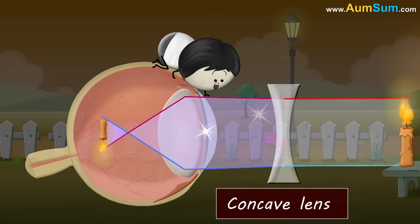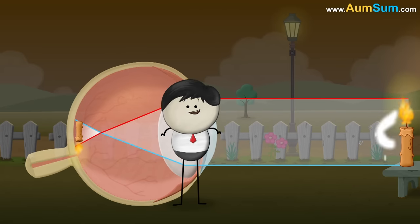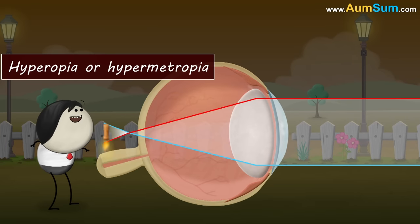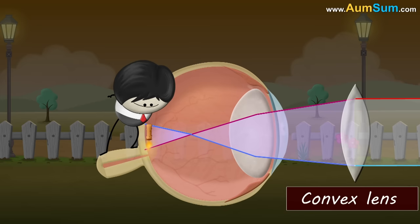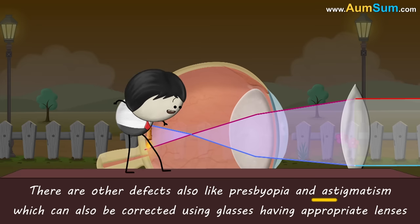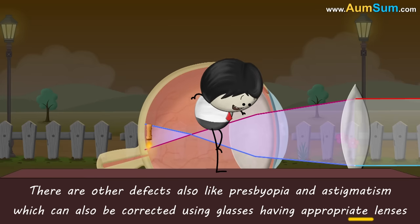Myopia can be corrected using glasses having concave lenses. Whereas when light gets focused behind the retina, the defect is called hyperopia or hypermetropia. Hypermetropia can be corrected using glasses having convex lenses. Apart from these, there are other defects also like presbyopia and astigmatism, which can also be corrected using glasses having appropriate lenses.